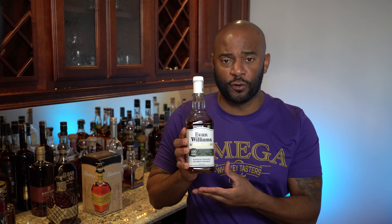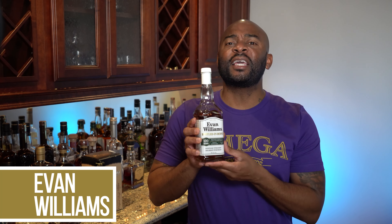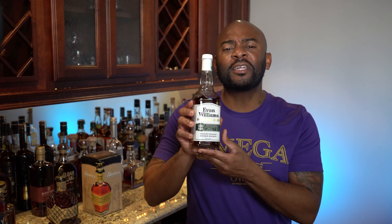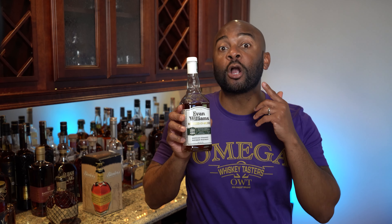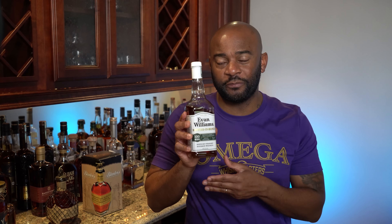The next bourbon you can get for way under $25 is another Bottle and Bond. Bottle and Bond means it's aged at least four years, it's 100 proof, and it's gone through certain quality standards — meaning you are drinking good, consistent bourbon. This is the Evan Williams Bottle and Bond. This gives you a peanut finish, a lot of black pepper, and some sweet vanilla. This is likely the cheapest bourbon on the list and a great choice. I wouldn't necessarily sip this by itself, but in an old-fashioned or any drink you make with it, because it's 100 proof, that's gonna do you well. Evan Williams Bottle and Bond.